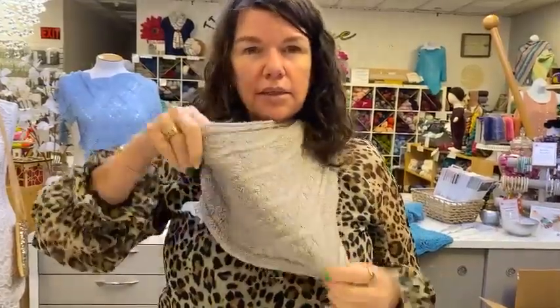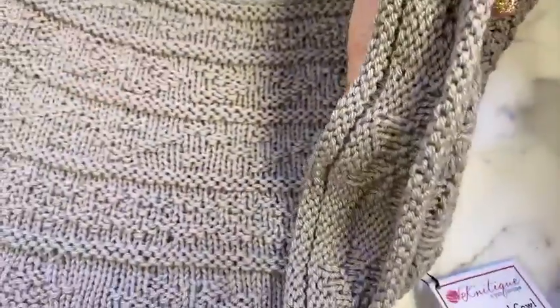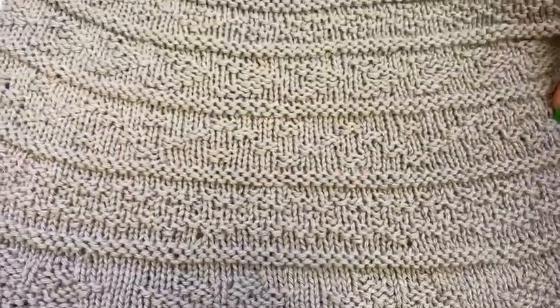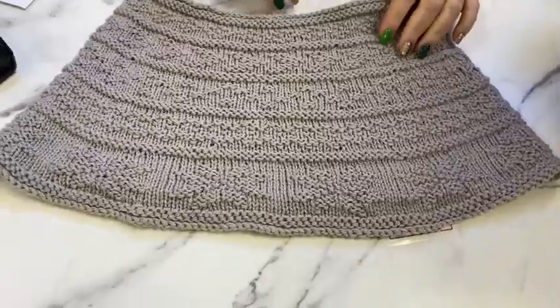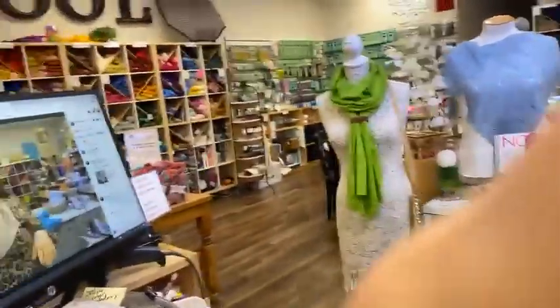I'm wearing the North Wind Cowl, done in my favorite sport weight yarn besides Merino Cloud — it's Amano Apu. It is Royal Alpaca and we did double strand it. Karen knit this and it has a gorgeous pattern where each section is a little bit different. It is a little bit of a funnel shape, which we like because it hangs nicely — when it's all the same it sometimes folds over funny. But look how cute this looks.